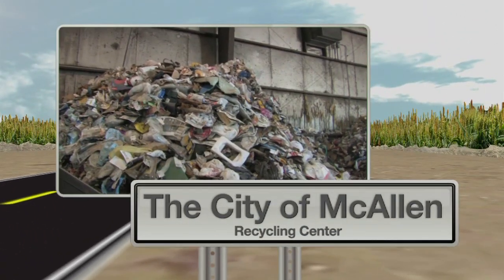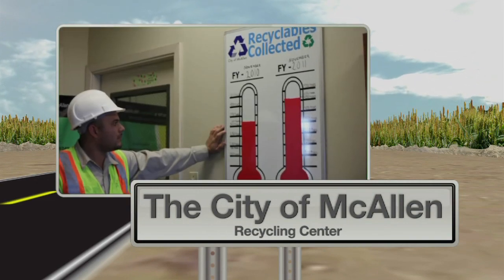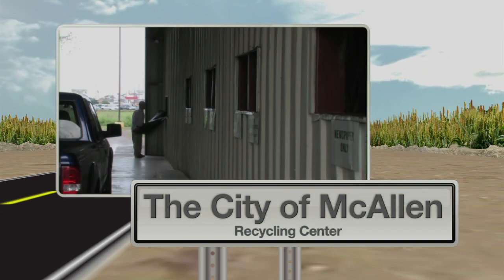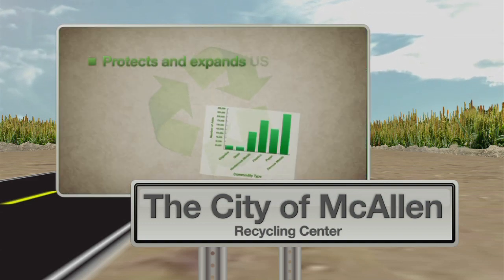Although the recycling process varies among centers, their ultimate goal is the same: to minimize waste. Coming up next, we will take you on a tour of a recycling center that offers their community a drop-off center as well as pickup services. Don't go away.